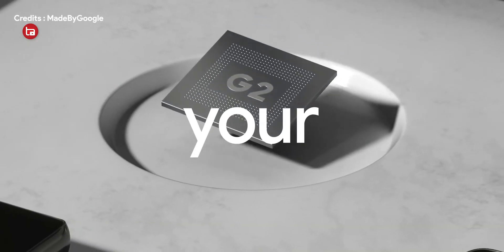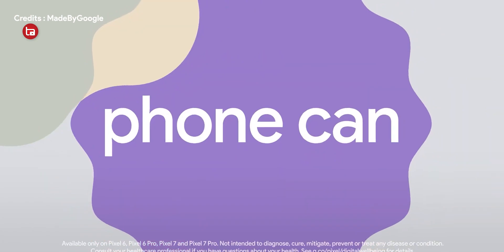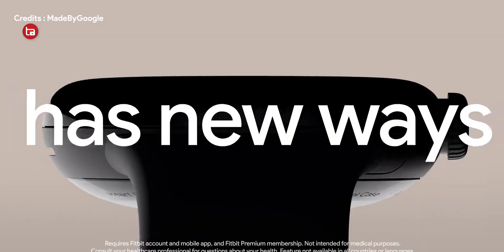Other features added include digital car key support, five more languages in Live Translate, and cough and snore detection using your phone. The cough and snore detection works by keeping your phone nearby while you sleep — it records instances where you cough or snore, similar to the feature found on smartwatches like the Galaxy Watch 4 and 5.